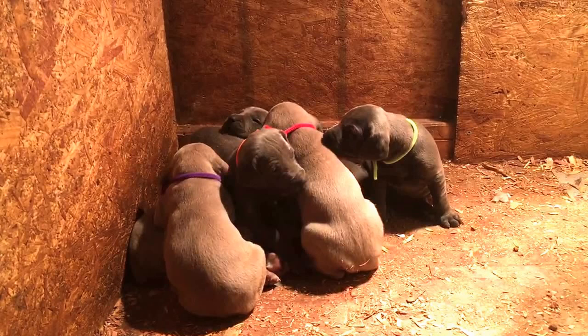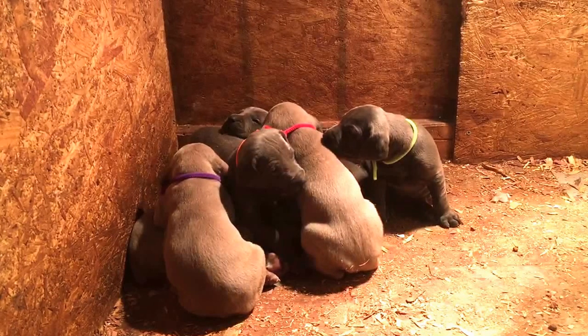These guys will be ready the first week in March. That's the white collar blue male — beautiful babies, sweet babies. And then the last blue back here hiding and sleeping is Mr. Red — that's the red collar blue male.